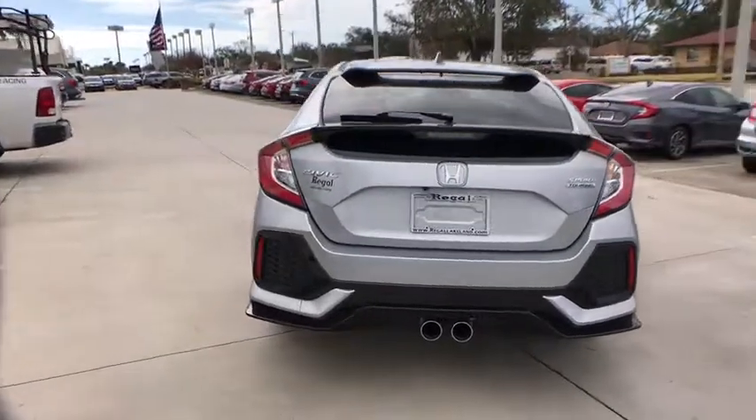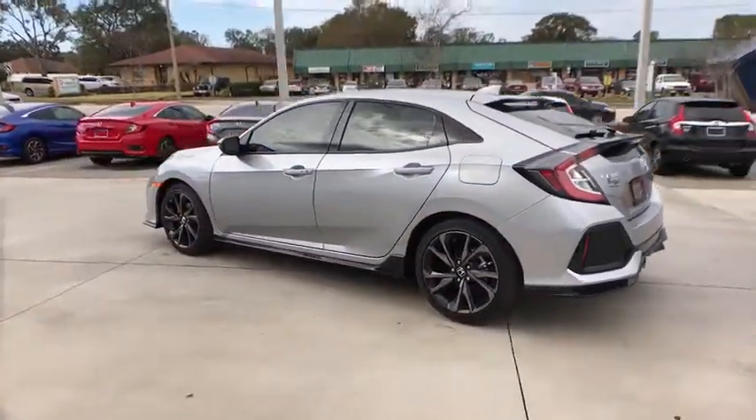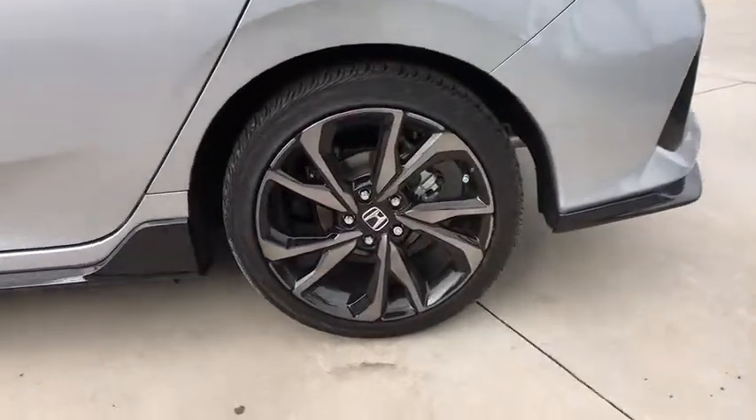Power passenger seat. Traction control. Navigation system. Dual airbags. Power steering. Alloy wheels. Four-wheel disc brakes. Trip computer. Power windows. Rear window defroster. Fog light. Electronic stability control.